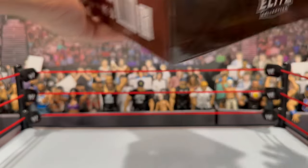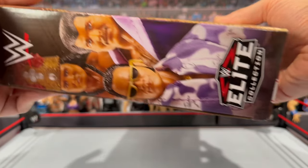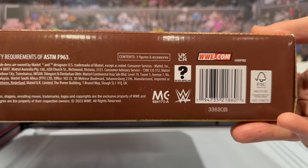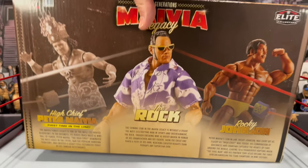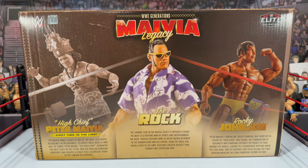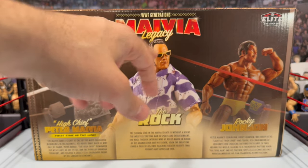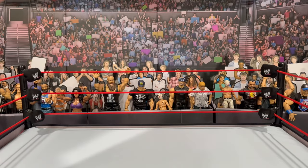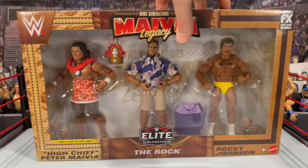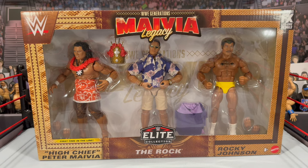On the side it's just the Elite Collection logo. Flipping to the other side you'll see images of all three wrestlers — if you want the barcode you can take a snippet of this video to scan at your local Walmart. On the back you get little read-ups for each figure. They're calling this WWE Generations Maivia Legacy. The backdrop even says 'WWE Generations Maivia Legacy' in white and gold — pretty cool. Let's crack this three-pack out of the box and see what these figures are all about.